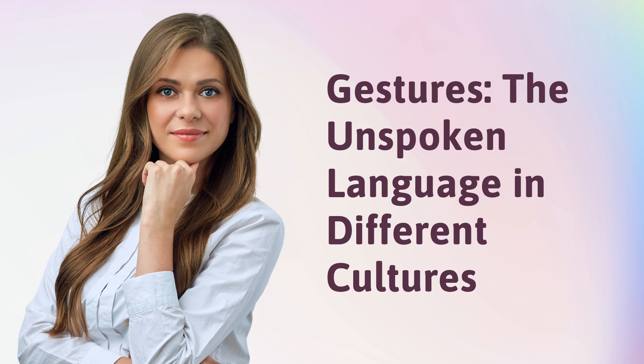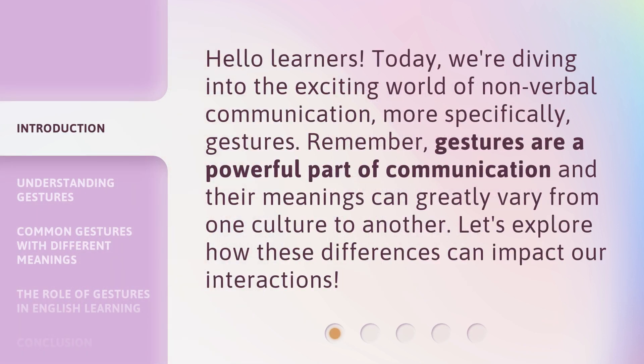Gestures: the unspoken language in different cultures. Hello learners. Today, we're diving into the exciting world of non-verbal communication, more specifically, gestures. Remember, gestures are a powerful part of communication and their meanings can greatly vary from one culture to another. Let's explore how these differences can impact our interactions.